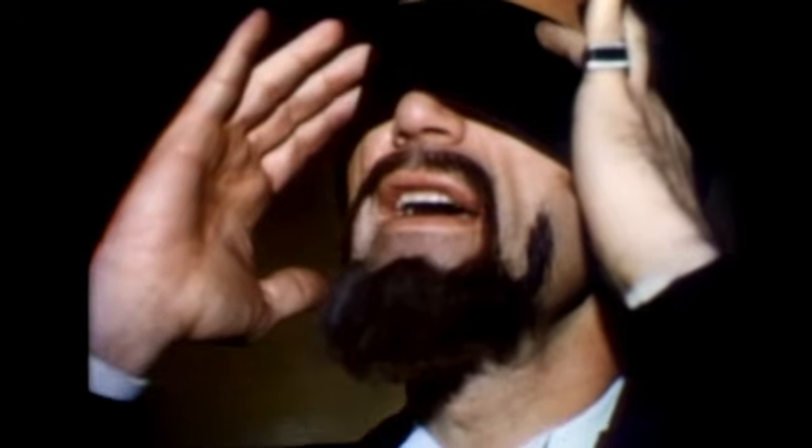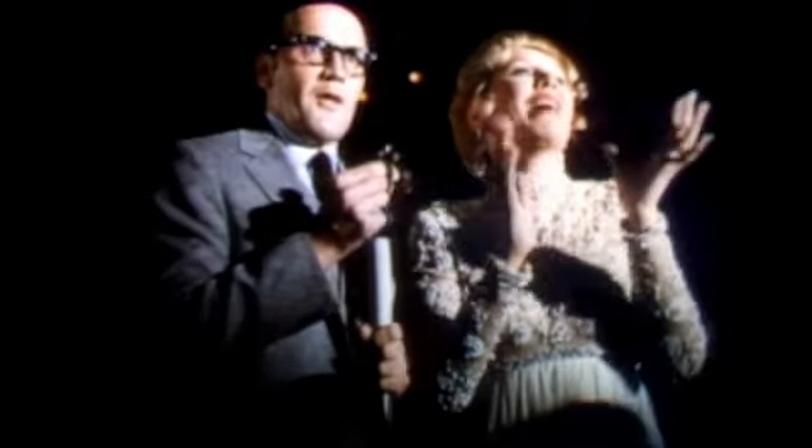Ladies and gentlemen, the great Zoldo! Zoldo, what is this gentleman holding up? It is a round, golden-colored object. It is a watch. Correct, Zoldo!